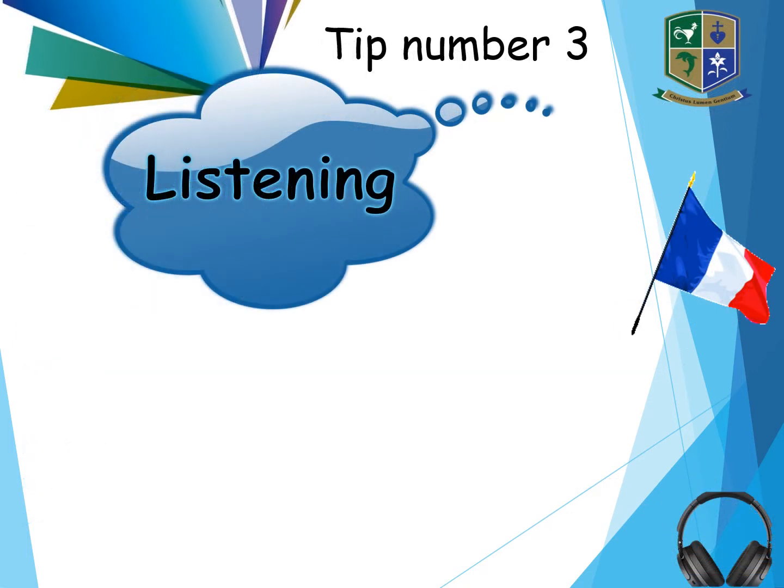Tip number three is your listening paper. Again, past papers — there are lots of past papers out there for you to try.